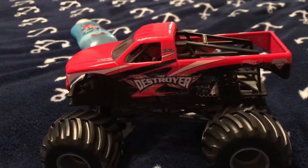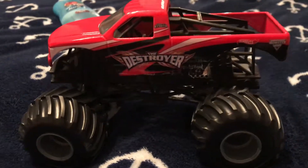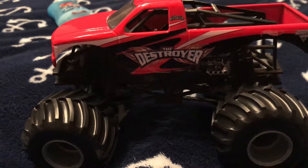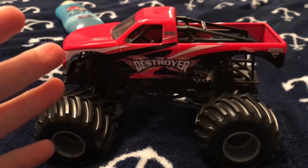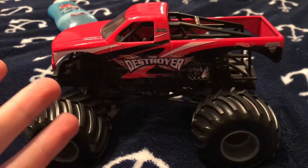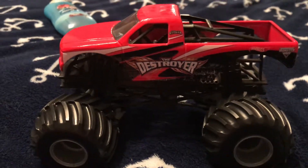I want to take a look back at the history of the Destroyer truck. It was invented back in 1999 — it's a blue truck. The first model of it is actually a Chevy truck, and then later, back in 2007, they introduced the Ford F-150 version.